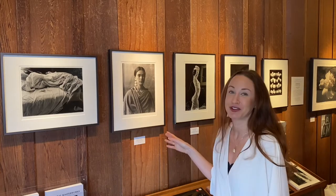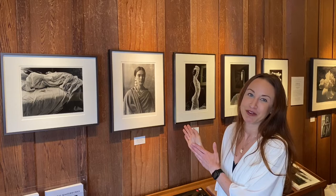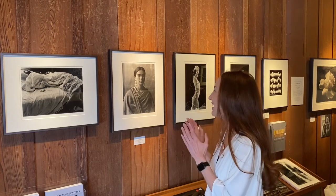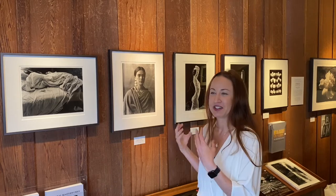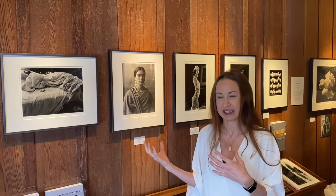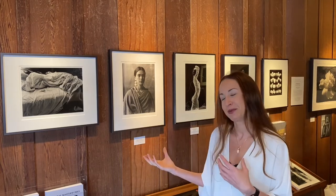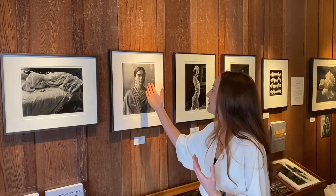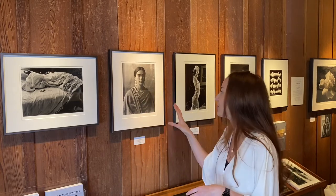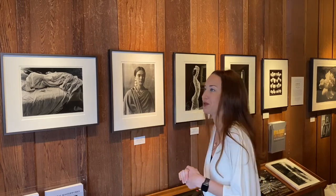The Frida Kahlo portrait was taken in 1931 when Frida was just 24 years old. It was taken when Frida and Diego were up in San Francisco painting the murals. It's my all-time favorite portrait of Frida — I've seen a lot of portraits where she's smiling or looking really depressed. But Frida had this light, beautiful, creative side as well as a very dark, painful side. The way Cunningham photographed her in this image really captured who Frida was.